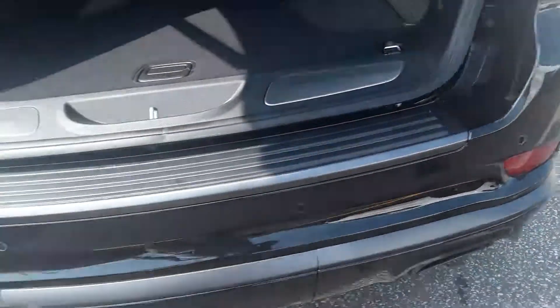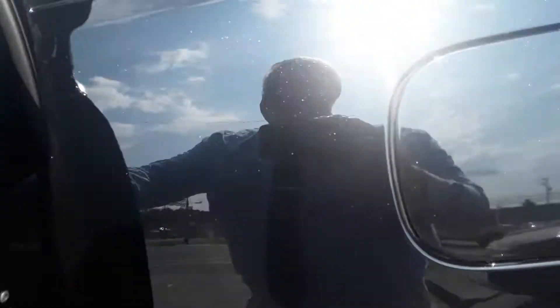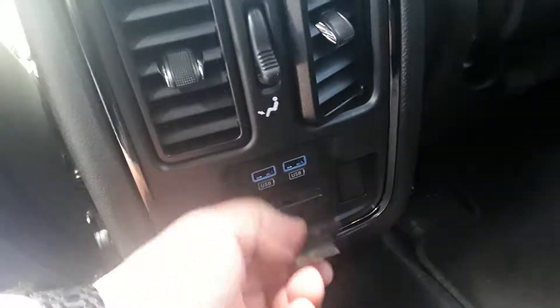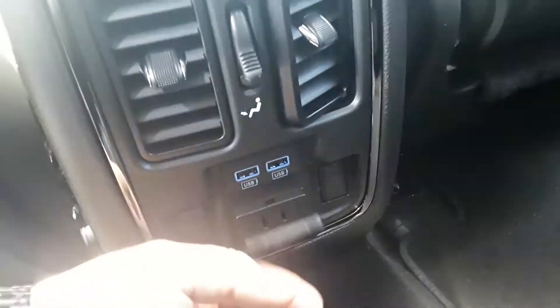Backup camera, backup sensors, huge cargo area back here, and of course the seats will fold down as well. And in the back seat you've got two USB ports and an actual 115-volt outlet.